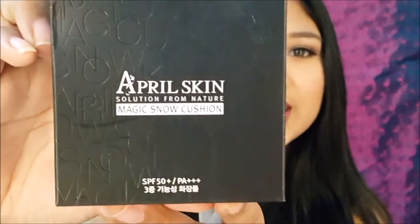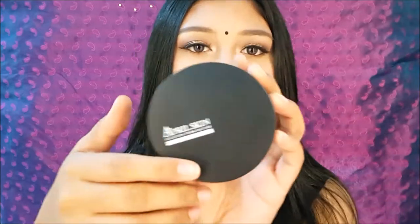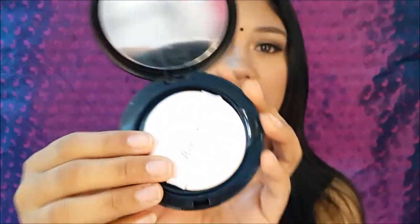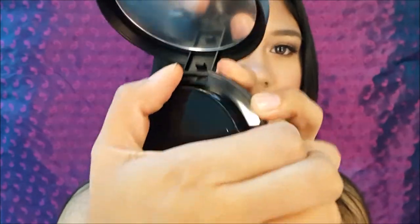The first product is the April Skin Magic Snow Cushion. It's a BB cushion which is very popular in Korean and also Japanese makeup. It looks like this and it comes with a puff, and you get your BB cushion here. I'm not going to open it yet because I'm waiting to do a first impression reveal on this, since it's so highly raved and I really want to see how good it is and let you guys see my first impression.